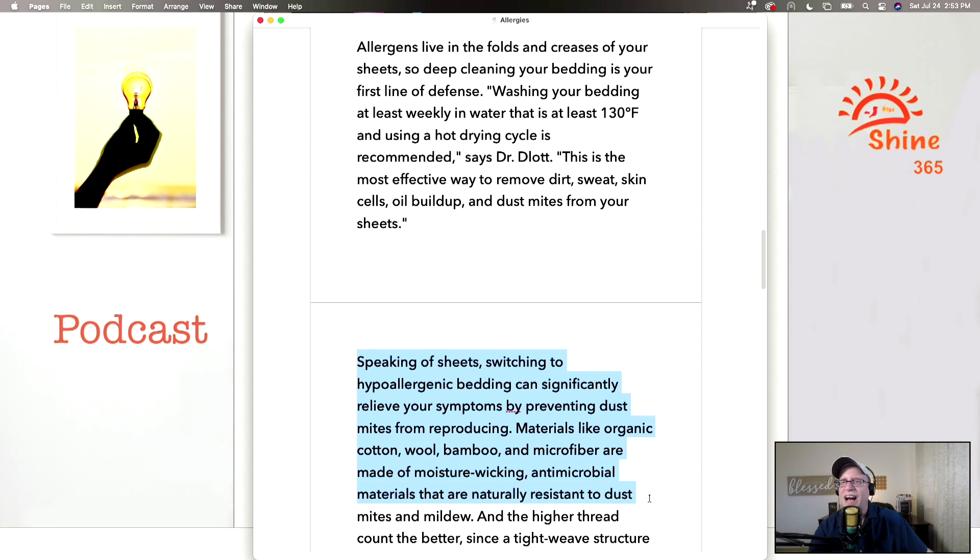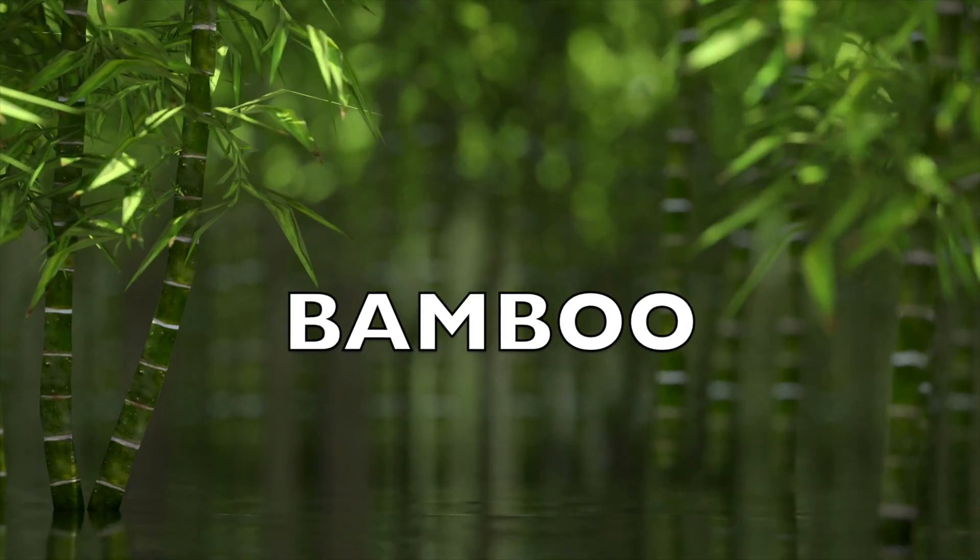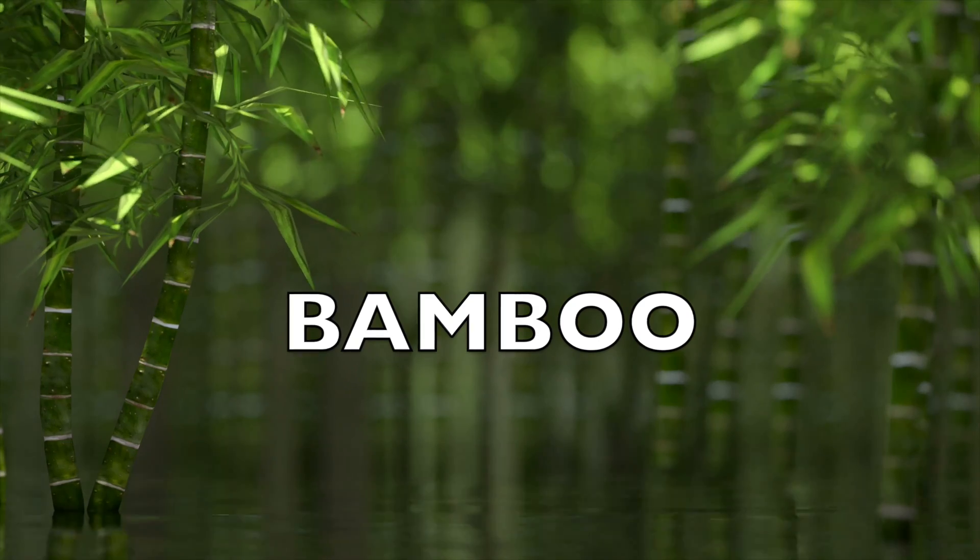Materials like organic cotton, wool, bamboo, and microfiber are made of moisture-wicking, antimicrobial materials that are naturally resistant to mites and mildew. My wife and I like bamboo — it's easily sustainable, easy to grow, and grows quickly. It has a lot of good qualities. If you can get bamboo in some of your clothing and your sheets, that can definitely help with allergens.